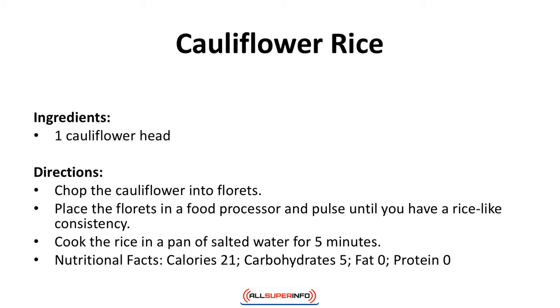Cauliflower rice. This very simple recipe is for basic rice. You can dress it up with vegetables, spices, or stir fry it. Use this anytime you need rice as a side dish or in a recipe. Ingredients: 1 cauliflower head. Directions: Chop the cauliflower into florets, place in a food processor and pulse until you have a rice-like consistency. Cook the rice in a pan of salted water for 5 minutes. Nutritional facts: calories 21, carbohydrates 5, fat 0, protein 0.